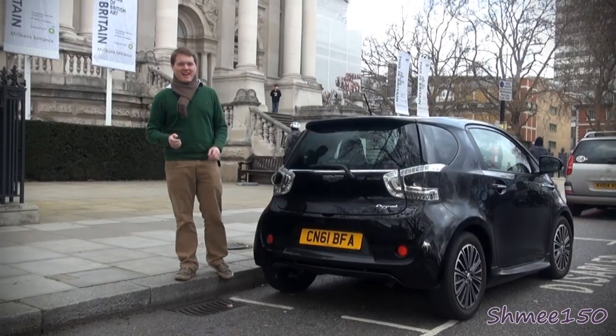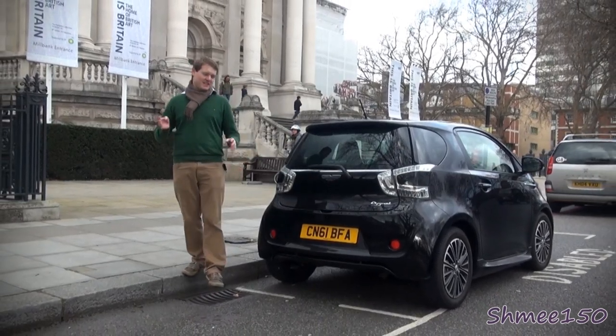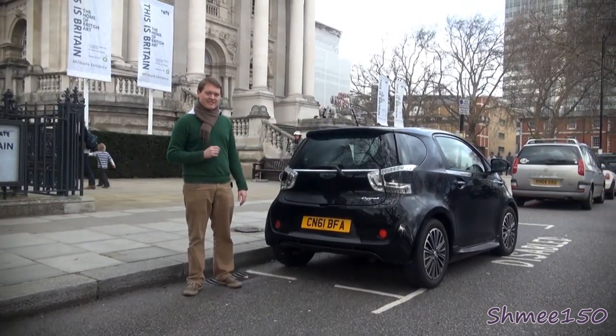The little baby Cygnet has a 1.33 litre I-4 engine. That's good for about 98 brake horsepower. Not exactly the most powerful thing in the world, but here's what it sounds like.